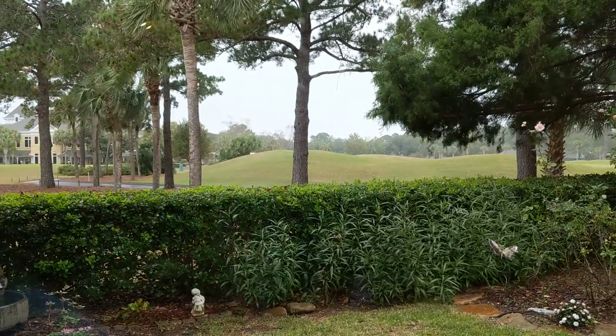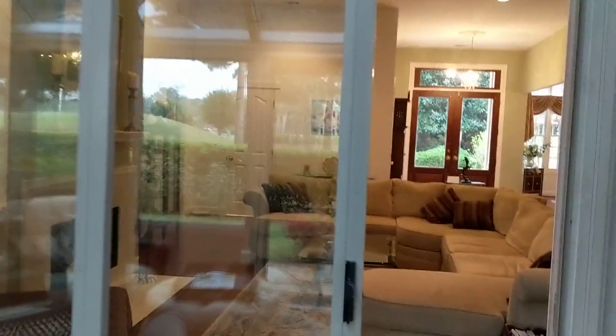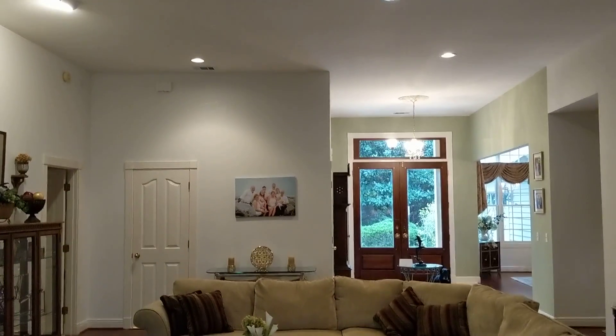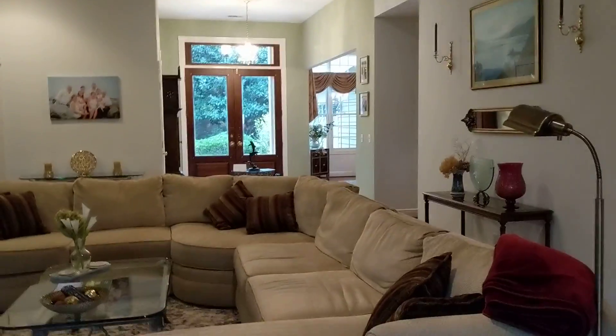So I hope this helps give some perspective on this home. It is very cute. I would say that potentially it might be lacking a bedroom for you guys, but we'll see what you think.